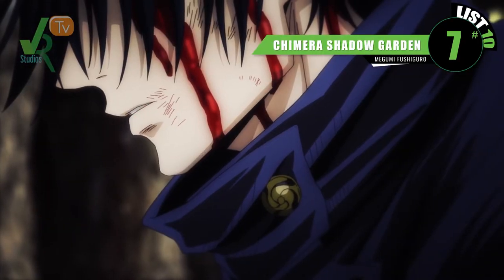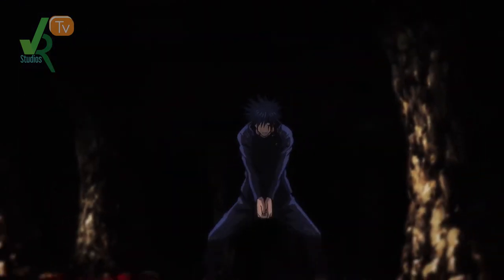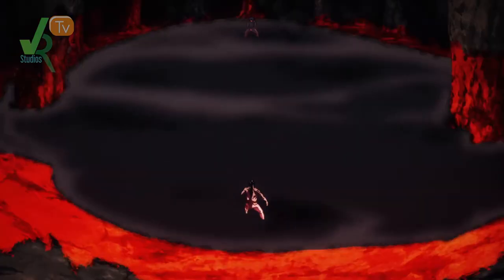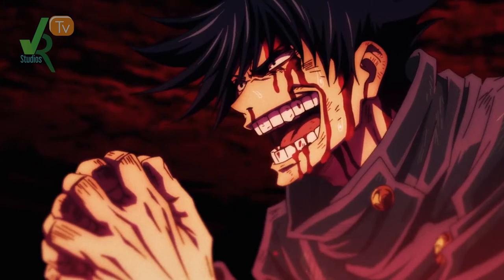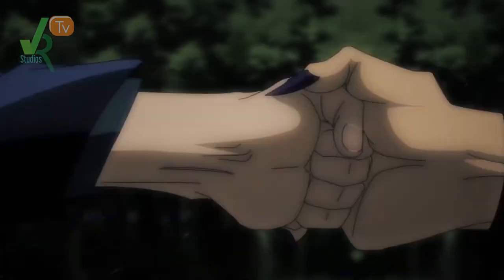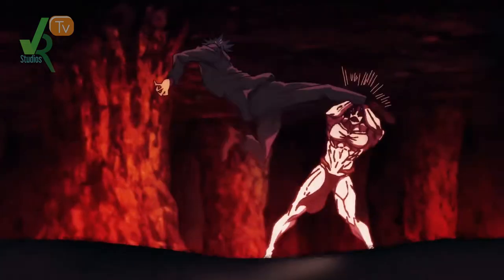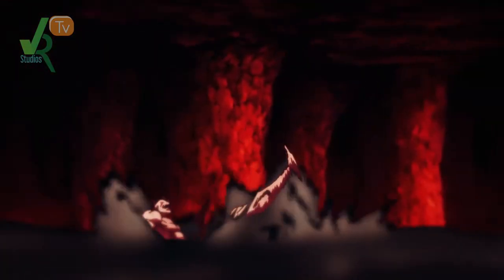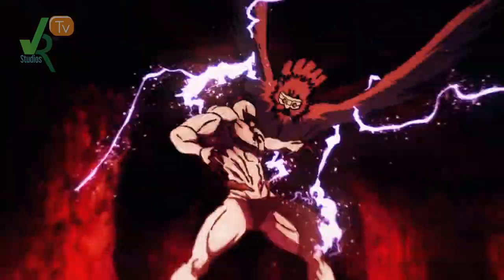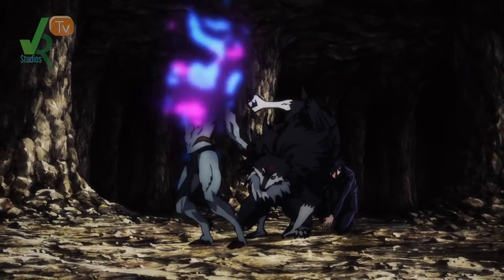Now for number 7, Megumi's Chimera Shadow Garden. After getting his butt handed to him by Sukuna and losing his friend, he vowed to never hold back — to be as greedy as ever and consume everything. This special grade spirit was doomed when he decided to go up against Megumi. He finally unleashed his domain expansion and though incomplete, it totally slaps. It creates multiple conjured beasts which attack simultaneously along with Megumi hitting from every direction. This was so epic, it had me at the edge of my seat.